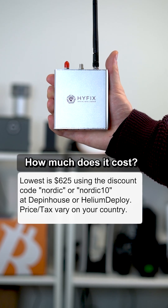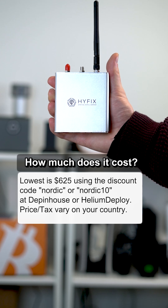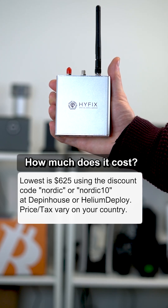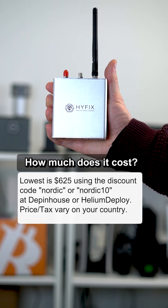How much is it? You can get it for as low as $625 with the discount code Nordic10 or Nordic, at shops like Deepin House or Helium Deploy. The price can vary depending on where you are.